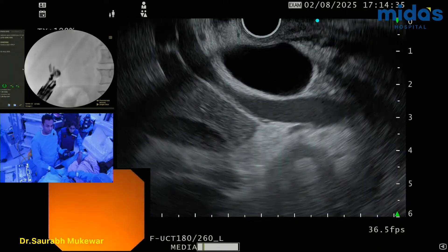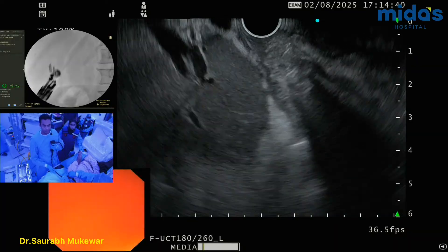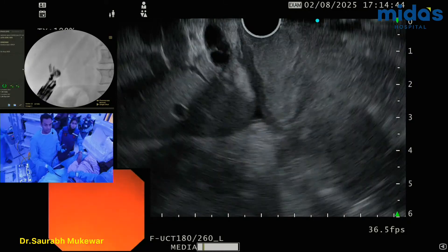Clockwise movement here. We can go down, but then this gives me the head of pancreas, and that's the cystic.